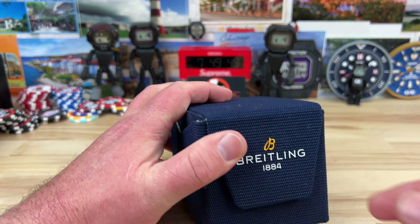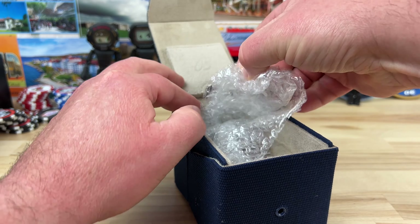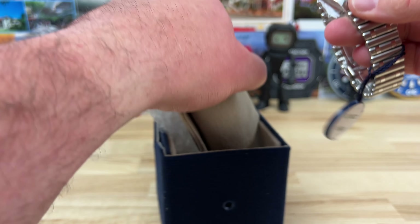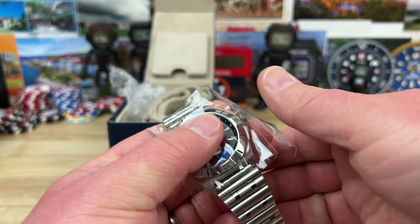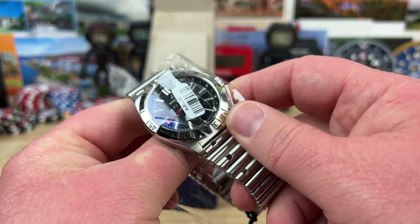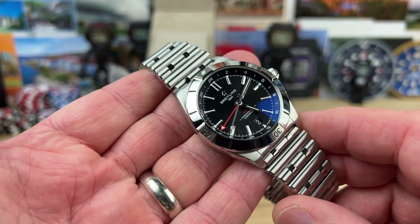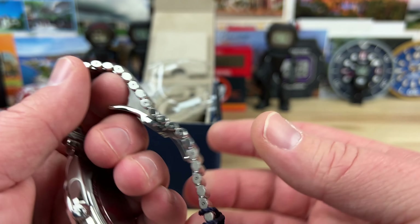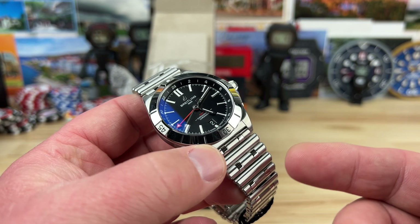Brand new Breitling unboxing here from Richard at Saltzman's Rhode Island — link in the description. These might be a little tricky to get for a little while, not super long, but I think these are going to be hot movers. It's a great size, it's a GMT, it's got the crazy good bracelet, and the price point is around $5,600 bucks.